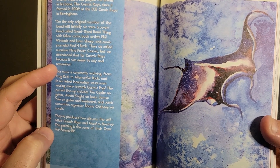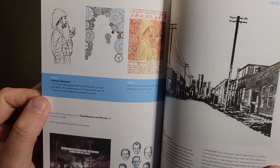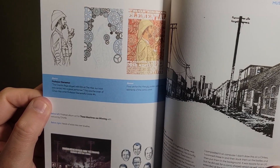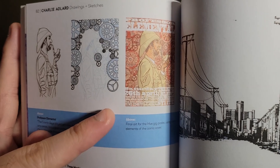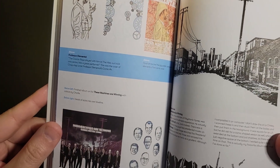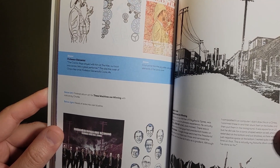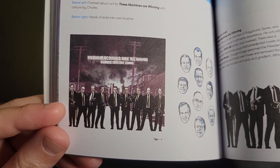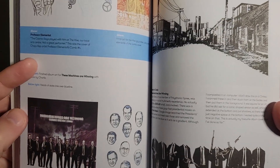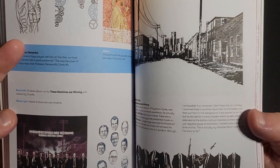This painting is the cover of their Trust the Process EP — that's cool. The Cosmic Rays played with him at the Hive. This is Professor Elemental — it's a concert poster. At the bottom here, these machines are winning. It looks like he worked on the suits initially and then added the heads after — kind of interesting.